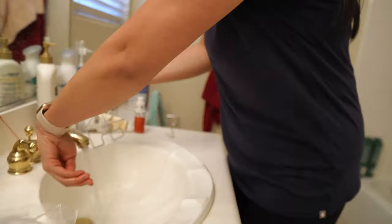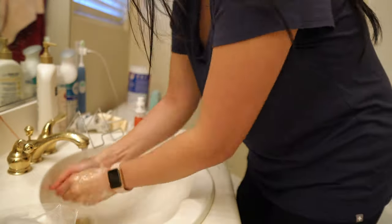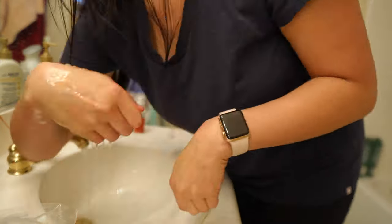Before we step foot inside the house, we take our shoes off and put them immediately back into the garage — they're not allowed to touch anything on the inside. We take our scrubs and put them straight into the washing machine. Then before we can touch our face or anything else, we wash our hands very thoroughly for at least 20 seconds. Now that I'm home, it's time for shower number two. Shower number one was at the hospital to get the initial dirt and grime off, and now it's shower number two before we go to bed.